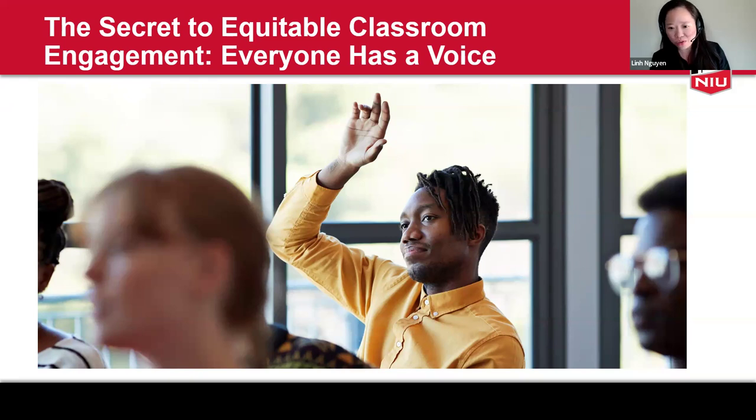I know faculty, myself included, use many instructional approaches to encourage student participation and interaction through discussion, Q&A sessions, presentation, writing, and problem solving. Today we will explore together some evidence-based strategies that support equitable classroom participation and engagement. I will put together different references and additional resources in a reference slide at the end, and I will send all attendees a copy of the slides after the workshop.